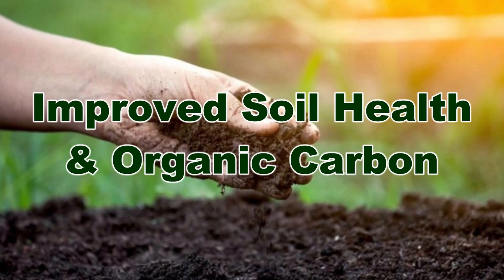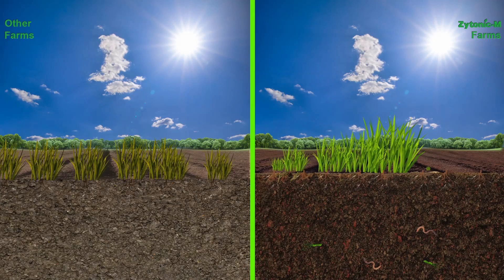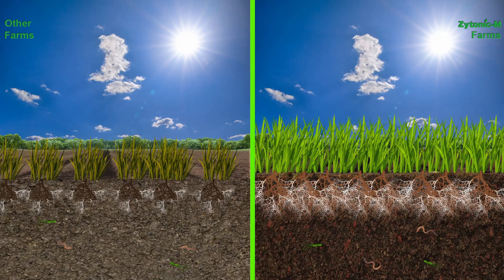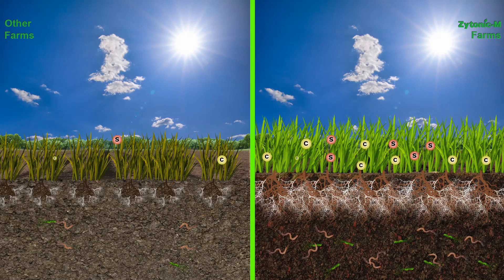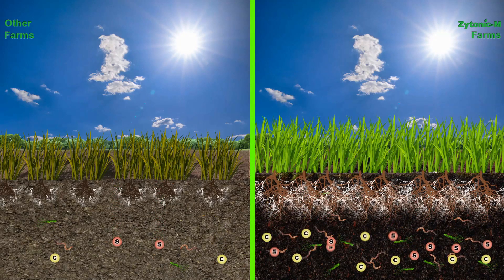Improved soil health and organic carbon: The Zytonic M treated fields have darker green foliage leading to enhanced photosynthetic activity. The higher sugar and carbohydrate production is pushed out as liquid root exudates to feed the enhanced soil biology. This, along with remnants from a large root zone, builds up soil carbon content, thereby improving soil health.